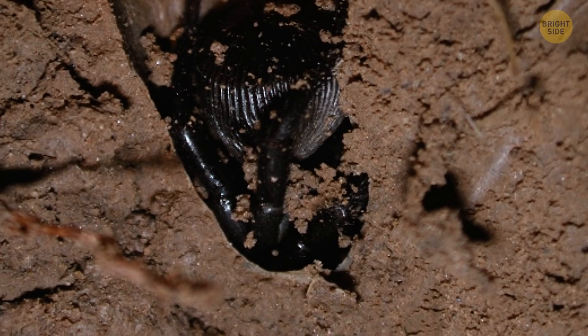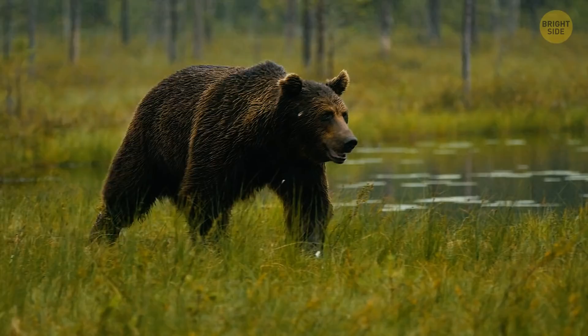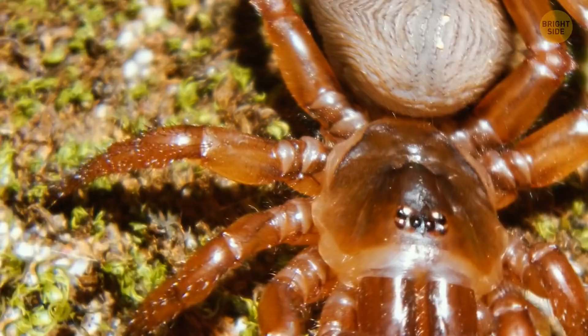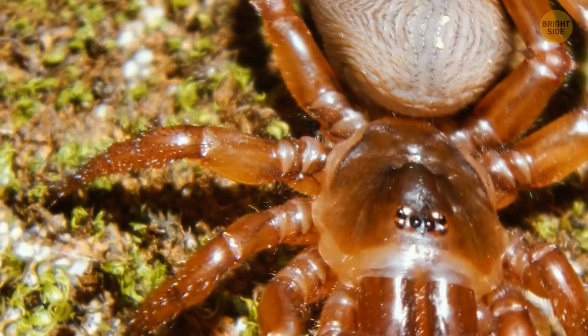A ravine trapdoor spider, to be precise. This hard, coin-looking growth on the back of its body serves as a shield. The eight-legged terrors burrow into the ground and plug it like a cork so hungry enemies can't get to them — or giant confused humans like you. The spider is venomous,